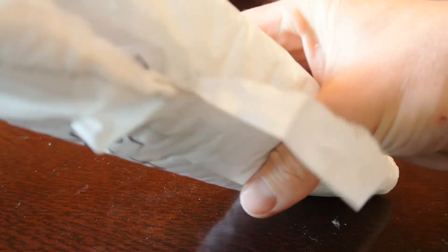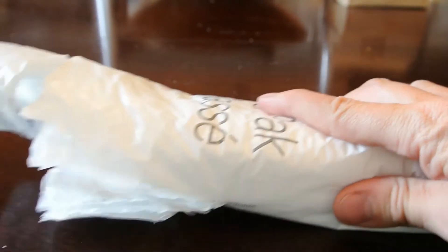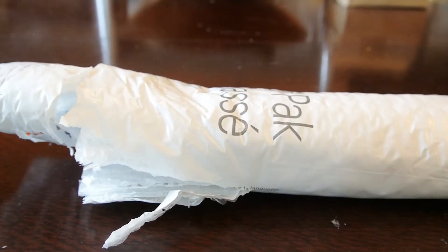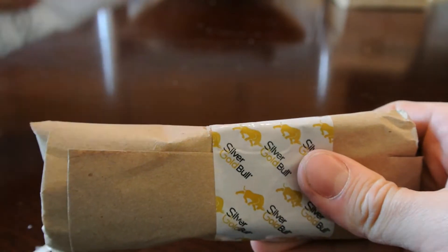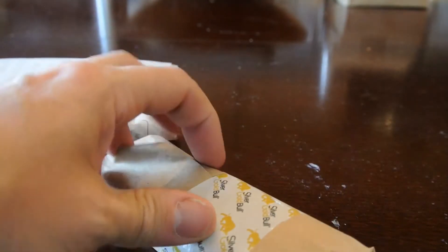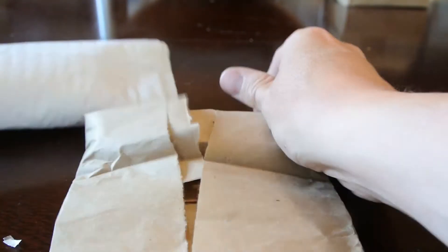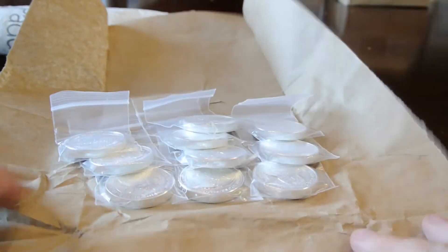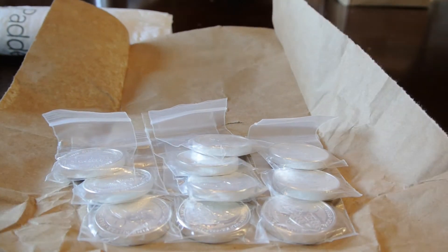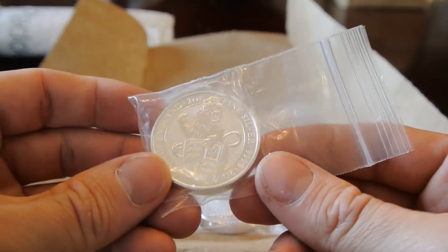It didn't skimp on the bubble wrap on this package, that's for sure. Part of the invoice, torn in half. That's supposed to come in a tube. That's a little disappointing — the website said in multiples of ten these guys would be packed in a tube.